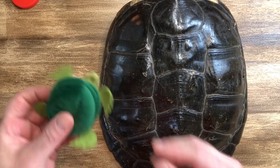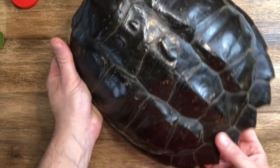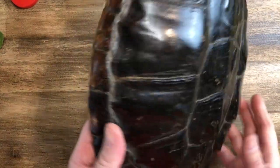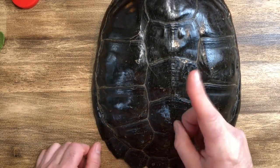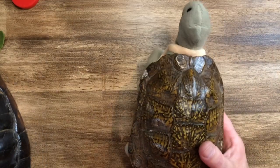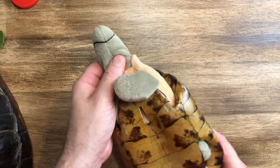Here is a real turtle shell. You can see the inside here, and this is the outside — it's very hard. The shell protects the turtle from predators so no animals can come and eat it or attack it. Here's another real turtle shell — you can see the back. And this is the pretend one, the little stuffed animal turtle.